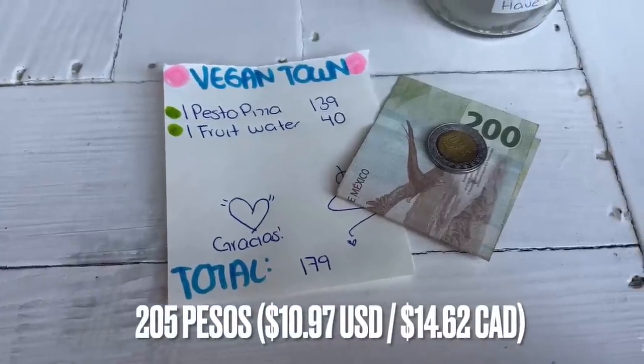Oh my gosh, that was so good. I have one and a half slices to eat later. With tip — I left 15% — it came out to 205 pesos. That actually touches on an interesting difference here in Ajijic: tipping culture. As a general rule throughout Mexico, 10% tip is pretty standard. The big exceptions are tourist places like Cancun and Puerto Vallarta, where tourism has driven up tip expectations — and Ajijic is kind of the same. Feel free to share what you think about this in the comments.